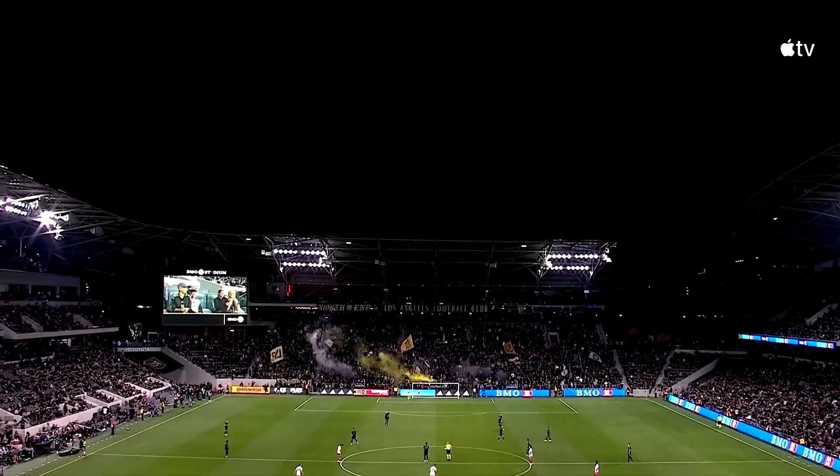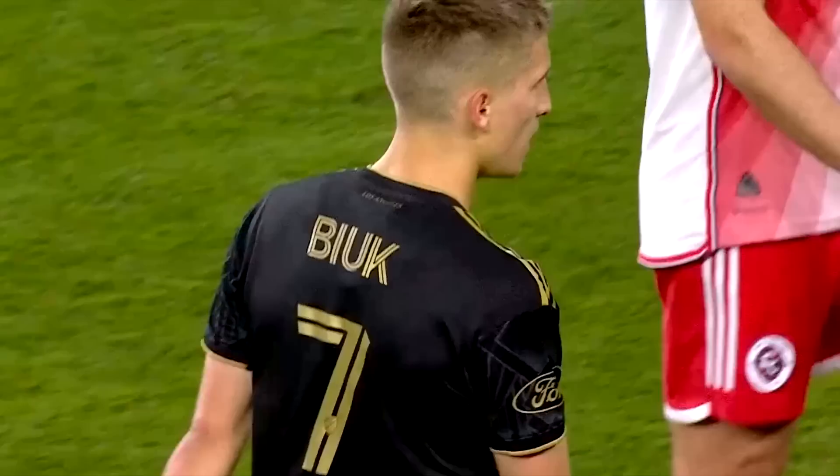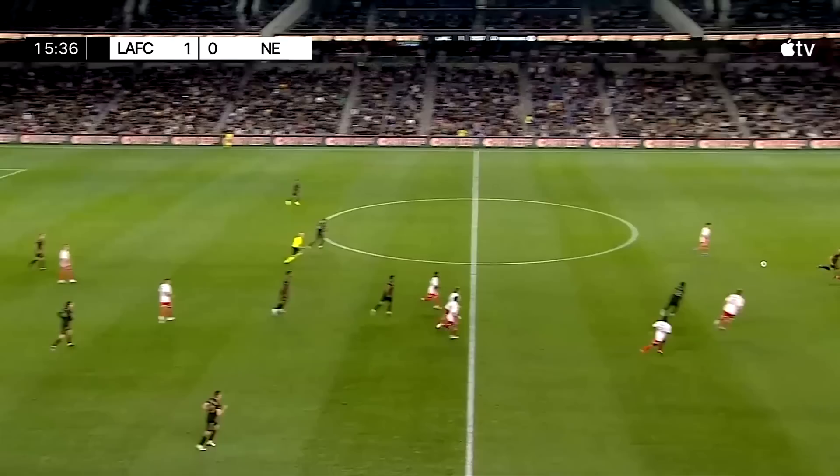We are back. It's a Sunday night where the stars are out in Los Angeles, and there's certainly that to be taken in at BMO Stadium. That penalty taken from Buonga.